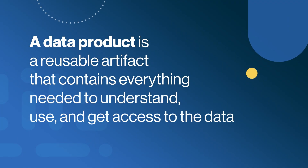I want to define a data product as a reusable artifact with data in some shape or form as its output, but also everything that is needed to be able to understand, use, and get access to the data. And of course, multiple tiers of data products will exist, but the end goal should always be to answer a business question or solve a business problem.